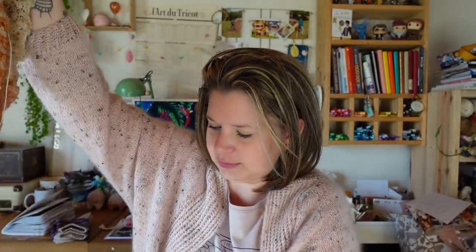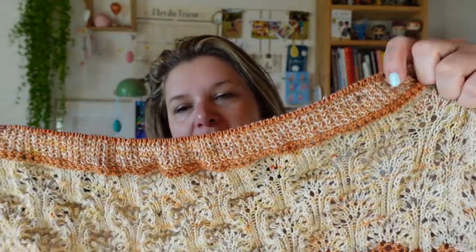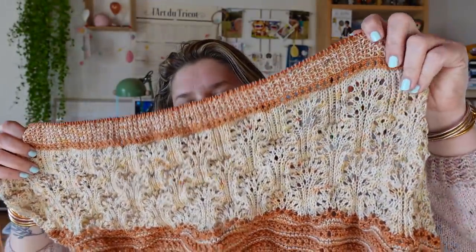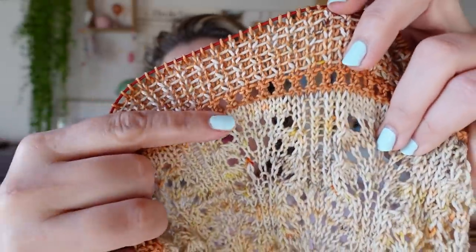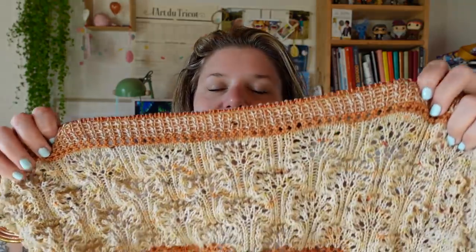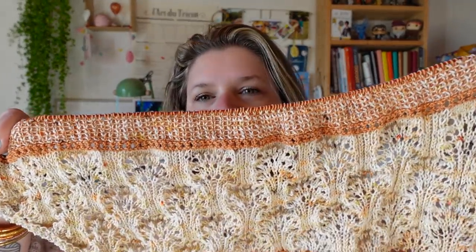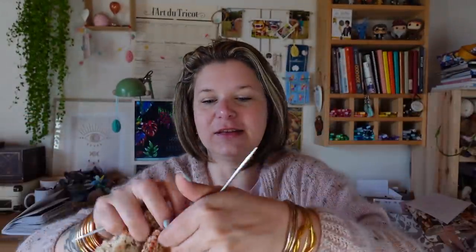J'ai eu un peu de mal avec les deux fils qu'on tricote ensemble — tout était emmêlé. La dentelle hier, je l'ai finie, je venais juste de la finir. La petite rangée de jetés, puis cette fameuse section que j'aime bien — elle se tricote bien, c'est très répétitif. Il y a des rangs où on ne fait que des mailles endroit, et des rangs avec des mailles endroit et des mailles glissées. Ça demande moins de réflexion — c'est comme une petite danse. Il me reste trois rangs à faire, puis je rabats en i-cord, et il sera fini !